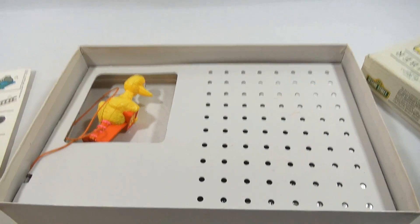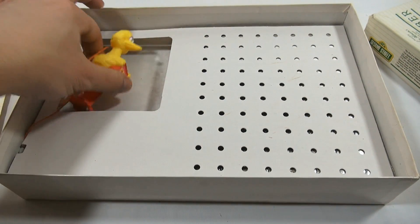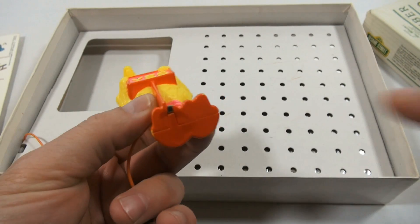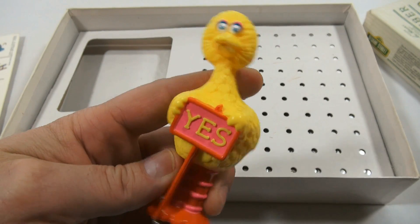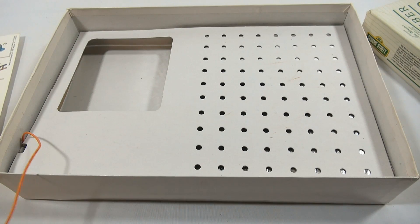This game board — they call it the game area — you see Big Bird here and he's on a wire, and then underneath there's a little electric tab which makes the circuit. It completes the circuit. And then there are these game cards.